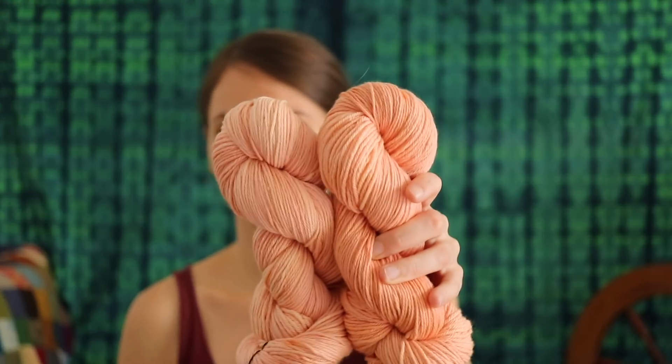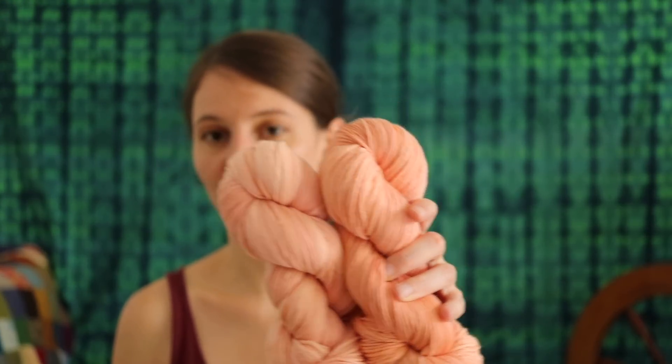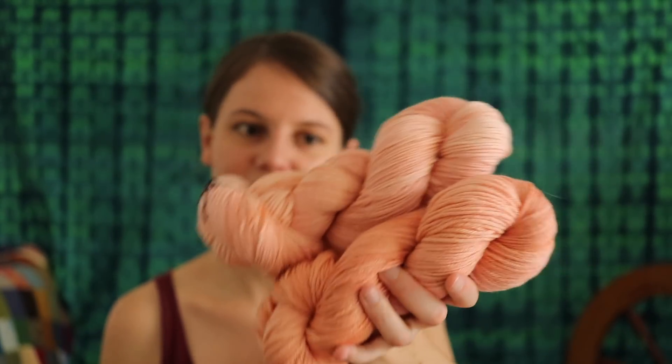I don't know yet what I'm going to do with them. If I knit something out of them, I think this would be pretty cool for a baby girl — but my friend who is pregnant is expecting a baby boy, so that's not for her. We'll see what happens with them.